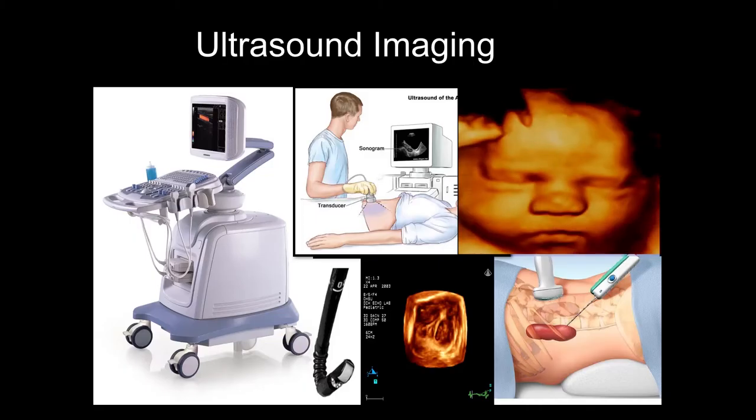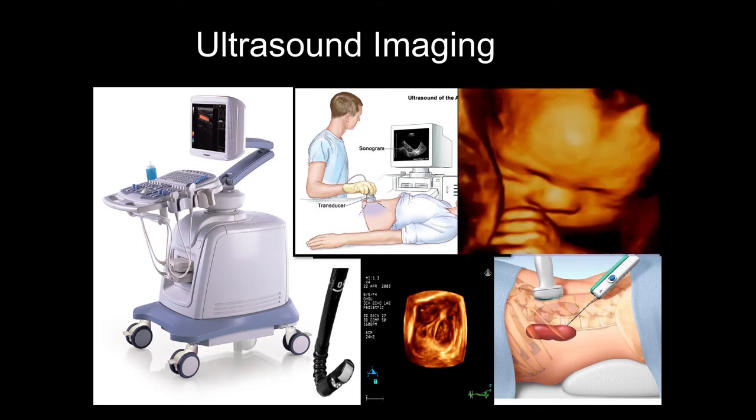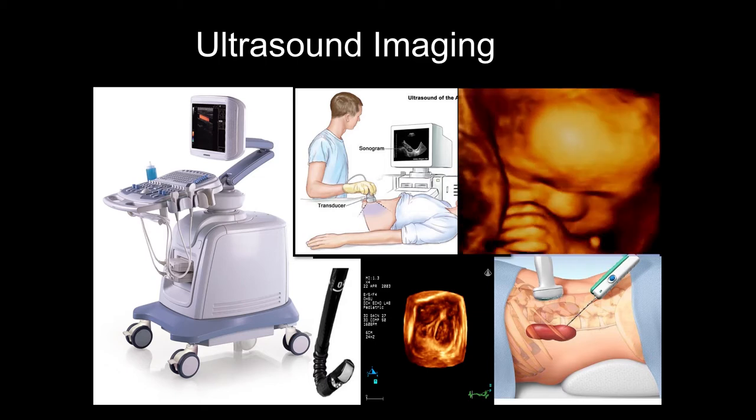Ultrasound imaging has provided very important guidance for many procedures. Ultrasound imaging is just like a sound wave travelling inside the body. Using the transducer, we can receive signals to provide an image and guide procedures, and this has been used as a very important tool for diagnosis as well. Because of developments in ultrasound, they can not only see the image but also measure the properties of tissues.